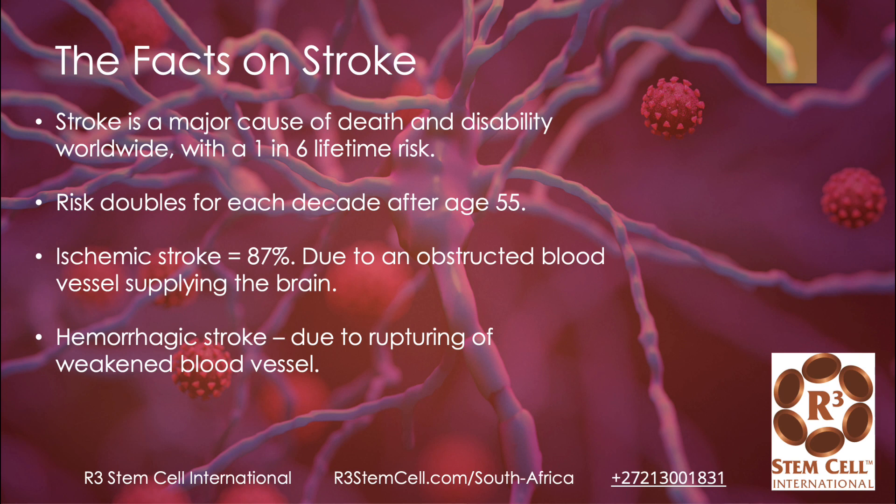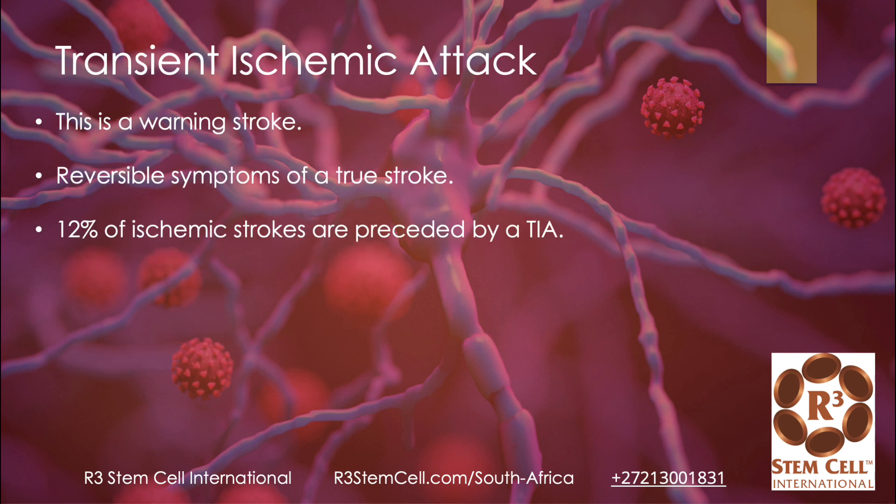Hemorrhagic stroke is when a weakened blood vessel ruptures and permeates the area. A TIA is basically a warning stroke. It can cause symptoms that are temporary and reversible. 12% of ischemic strokes are preceded by a TIA, so it's a huge warning sign, should not be ignored, and definitely get checked out for treatment.